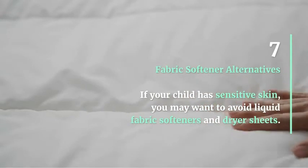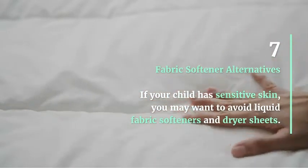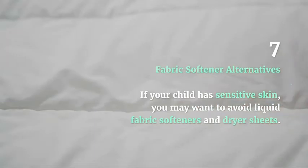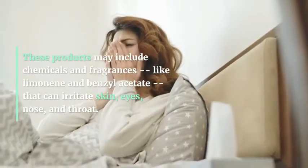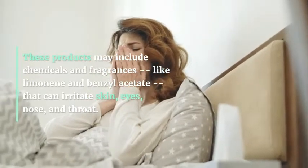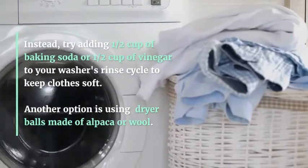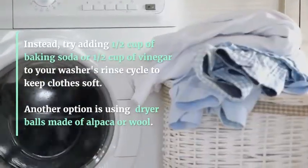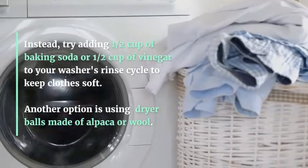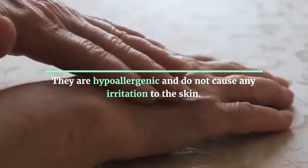Fabric Softener Alternatives: If your child has sensitive skin, you may want to avoid liquid fabric softeners and dryer sheets. These products may include chemicals and fragrances, like limonene and benzyl acetate, that can irritate skin, eyes, nose, and throat. Instead, try adding half a cup of baking soda or half a cup of vinegar to your wash's rinse cycle to keep clothes soft. Another option is using dryer balls made of alpaca or wool — they are hypoallergenic and do not cause any irritation to the skin.